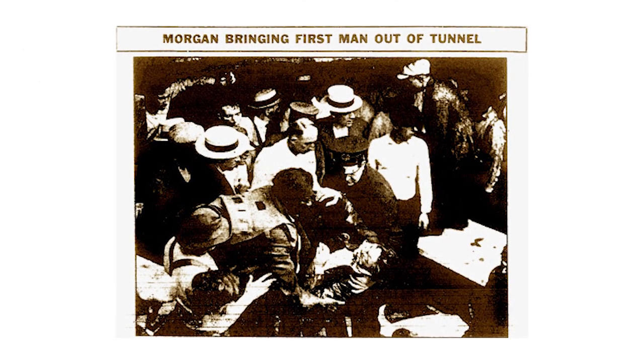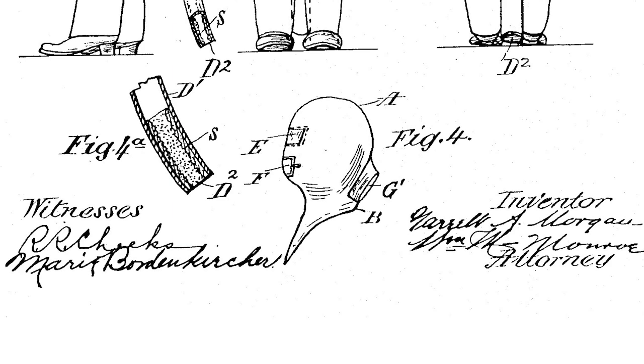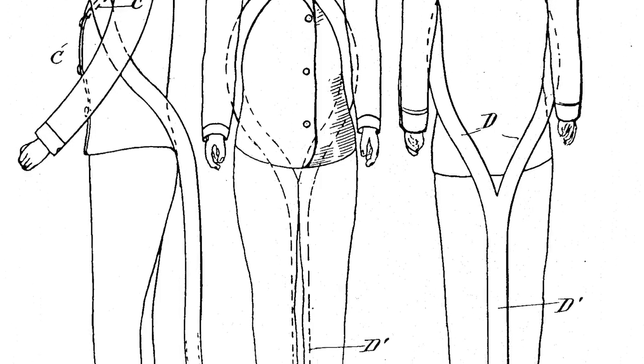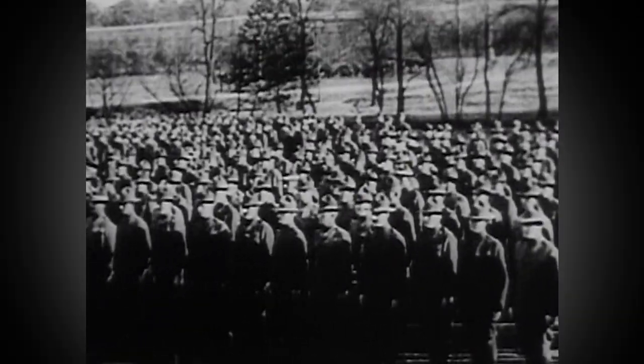Two years later, Morgan's invention got national attention when he used it himself to help rescue workers trapped inside a collapsed tunnel. Not long after, the canvas hood with two tubes was drawing inquiries not only from fire departments across the country, but also the United States military.